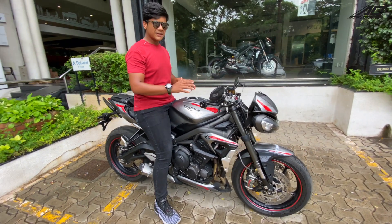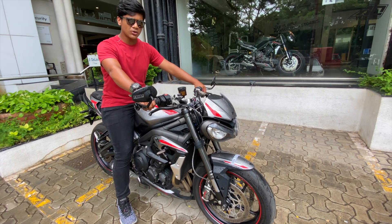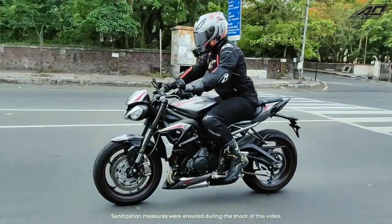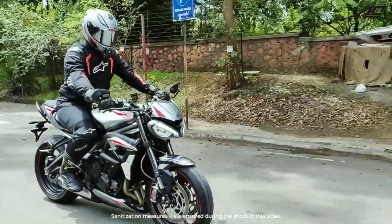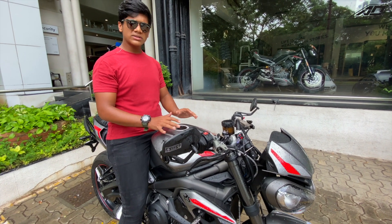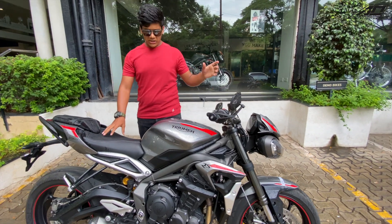This bike is an all-rounder basically. You can ride it in the city, and on the track this is a track machine. There are very few bikes that are capable on track, city, road, and highway. This is an awesome option in the middle range.